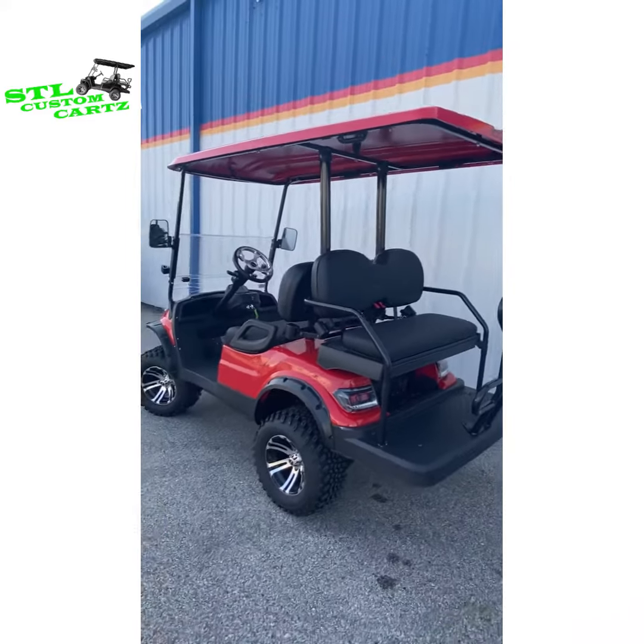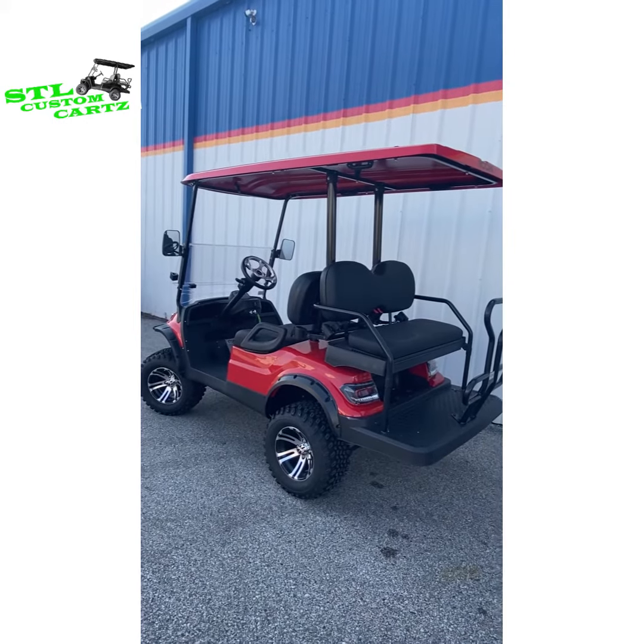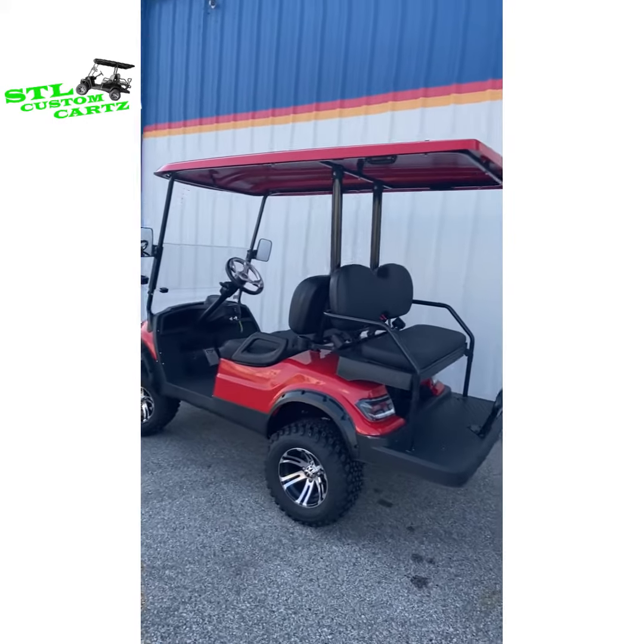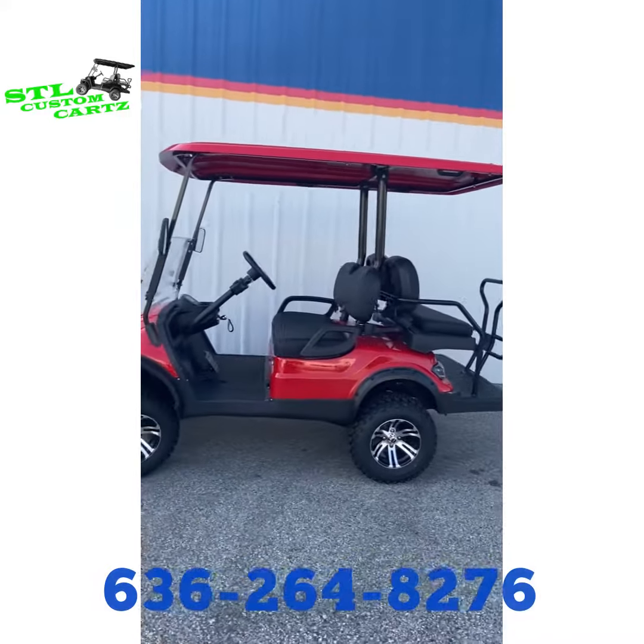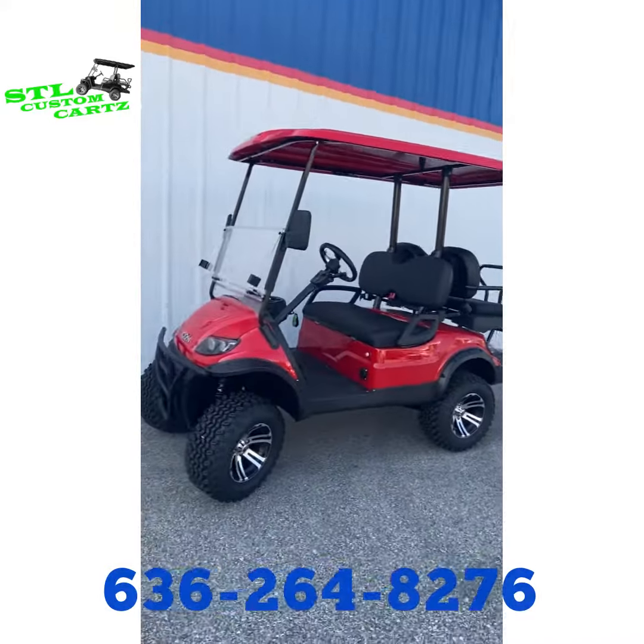If you are interested in this torch red i40L, please give us a call at 636-264-8276.